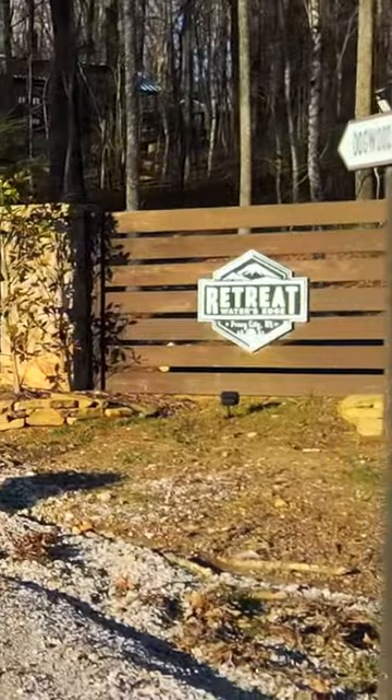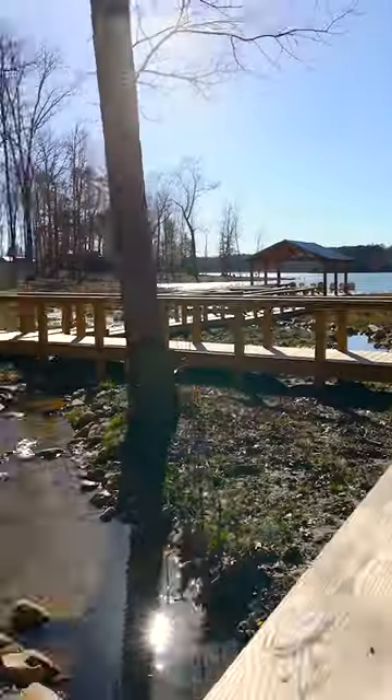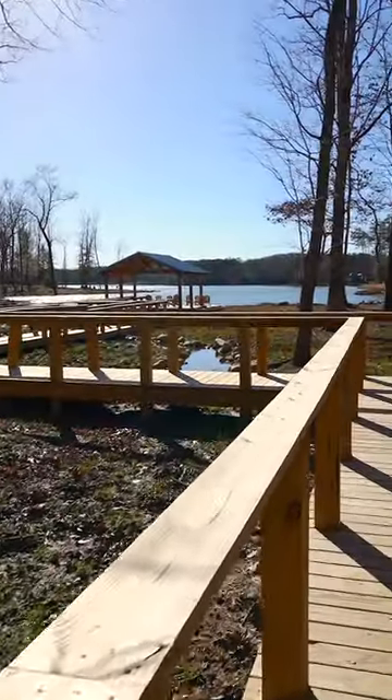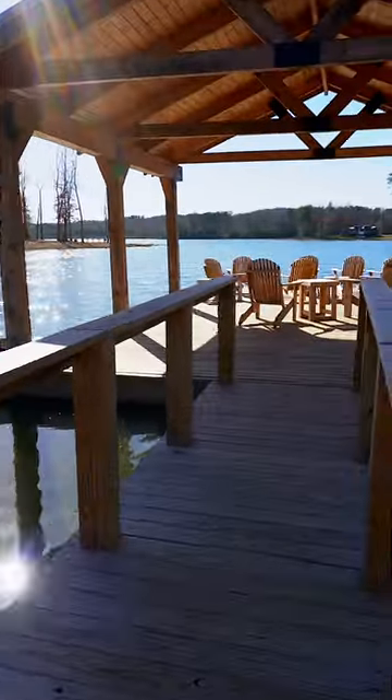I'm here today at the Retreat at Waters Edge. I just listed two custom-built tiny homes on one lot, 183 Waters Edge Way. They are 600 square feet each, two bedrooms, one bath.